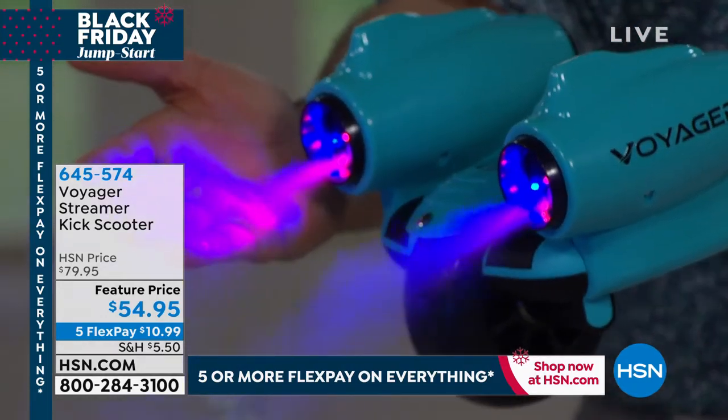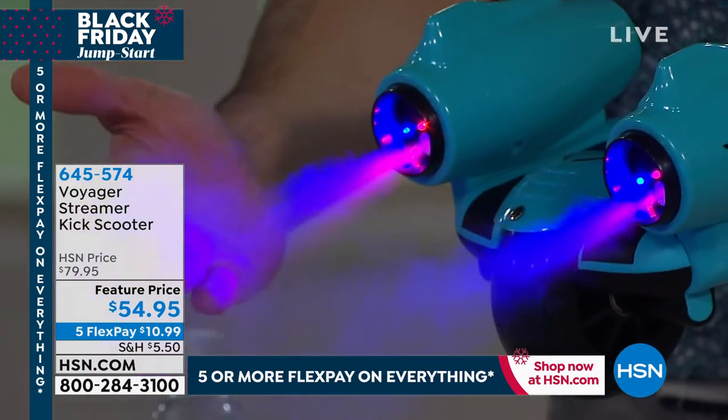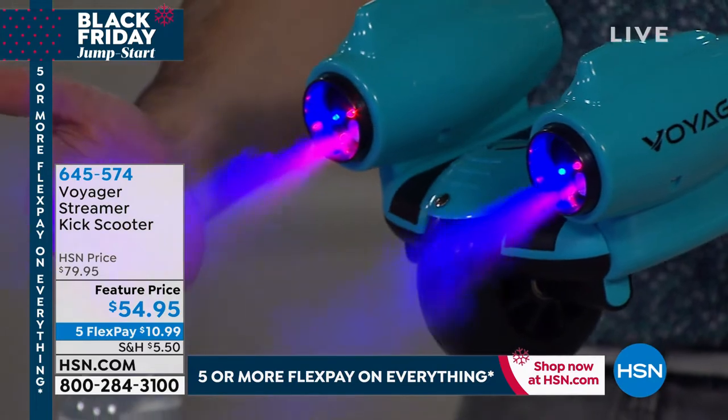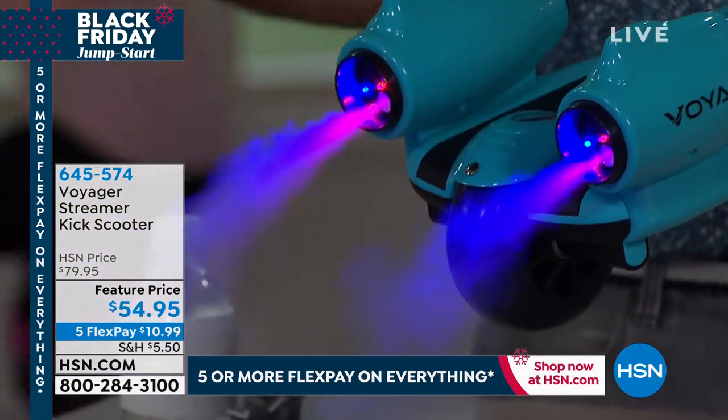That is way too cool. You have these nice bright LED pink and purple-blue lights coming out the back. And parents, I just want you to know — this is not hot, this is not harmful. This is actually cool to the touch. It's just water, guys. That's all it is — just water.